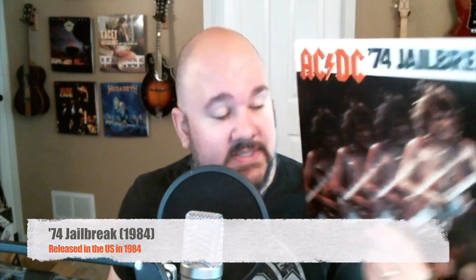This is 74 Jailbreak, and I have it lined up here because of the year 1974 and just because it has a bunch of tracks that were on the Australian releases. The exception is Jailbreak, which was released on the original Australian version of Dirty Deeds, not released in the United States until 1981. I believe they put this out in 1984 in the United States — it's kind of a little compilation of songs that just never got released here. This is probably my least favorite of the AC/DC albums. I like the song Jailbreak but the rest are just okay. It's only five songs — it's an EP — so I rarely listen to this one.